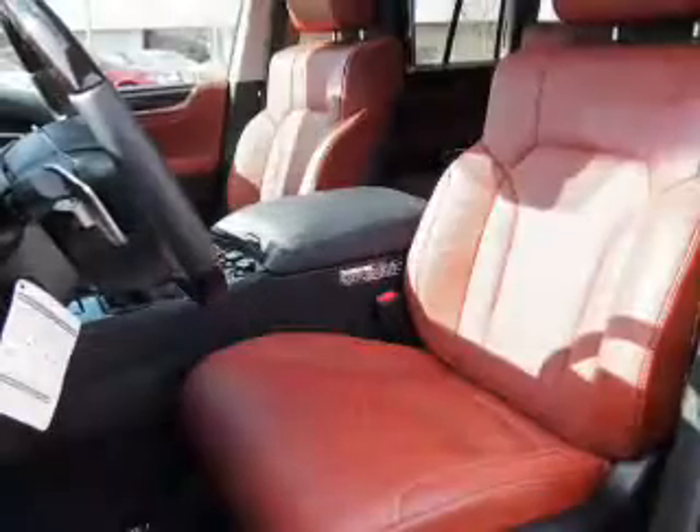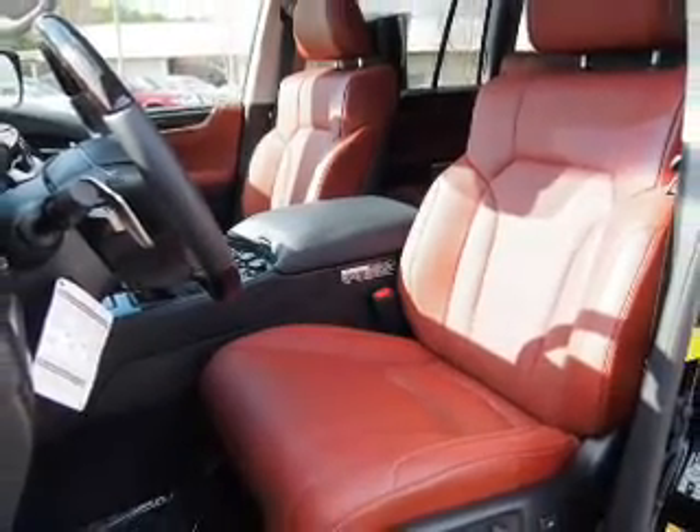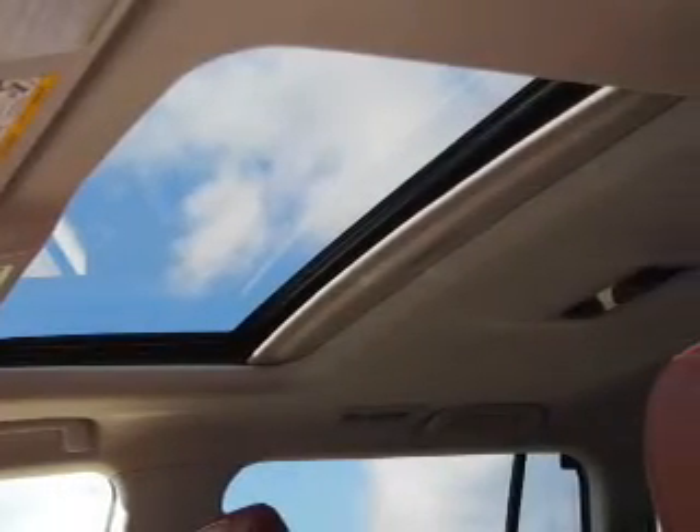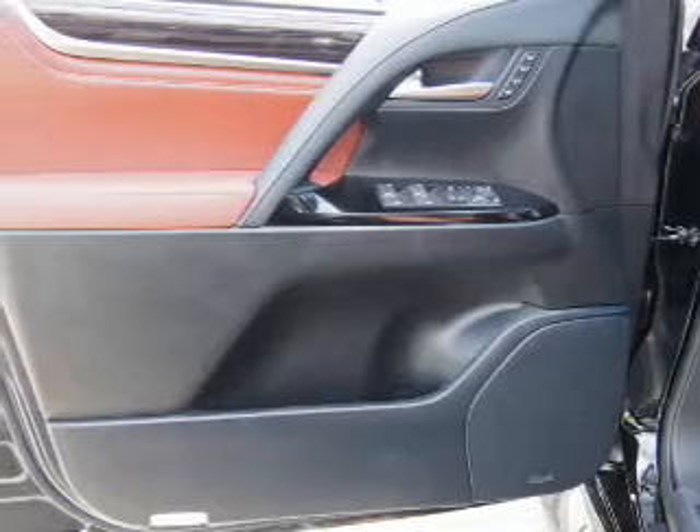The features include a power sunroof, electric trunk, blind spot sensors, tow hitch, auto-dimming mirrors, a spoiler, an alarm system, keyless entry, power liftgate, and rain-sensing wipers.